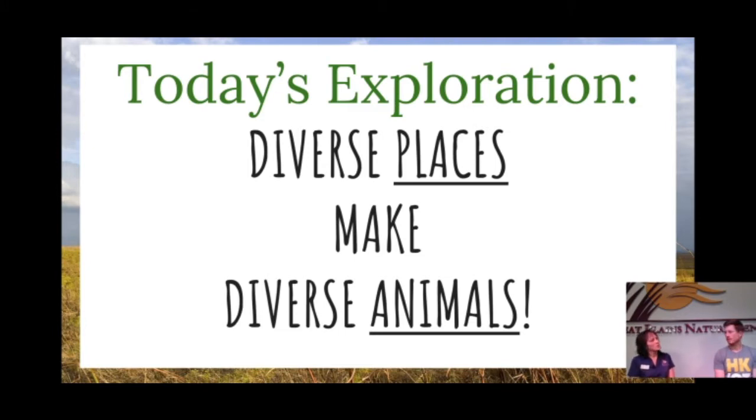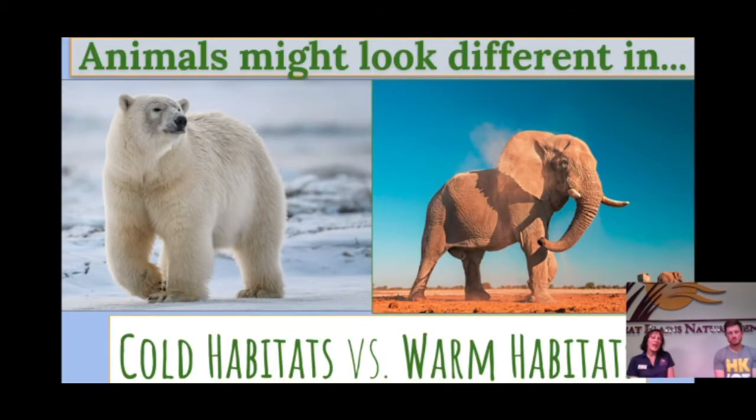Animals that specialize in certain types of habitat are often built to survive in that environment, and they have interesting adaptations that help them to be successful. What could humans do to help themselves adapt in a particular environment? Looking at these two animals — a polar bear on the left and an African elephant on the right — one we usually associate with a cold habitat and one with a warm habitat. What do you notice about our polar bear that suggests it lives in a cold habitat? It looks like it's got a lot of hair, so maybe that keeps it warm in the winter.